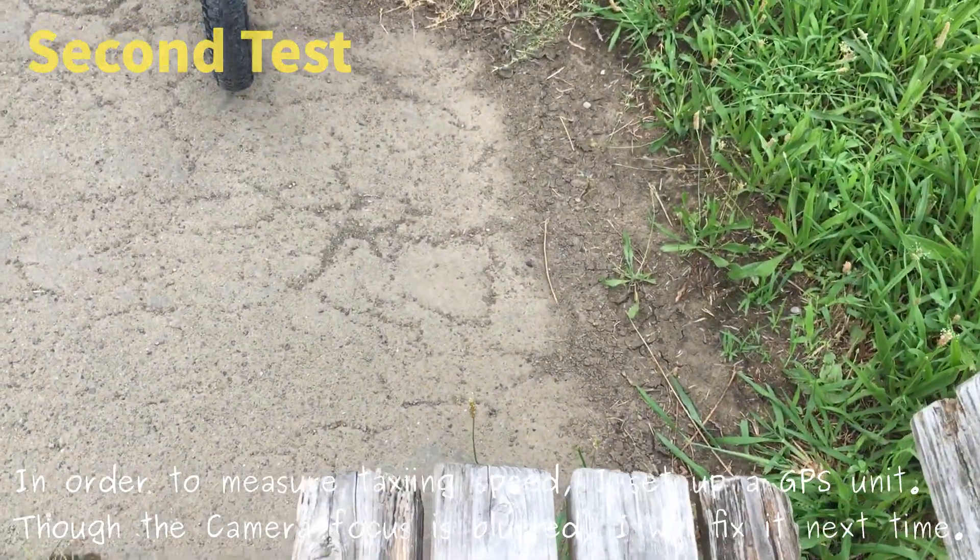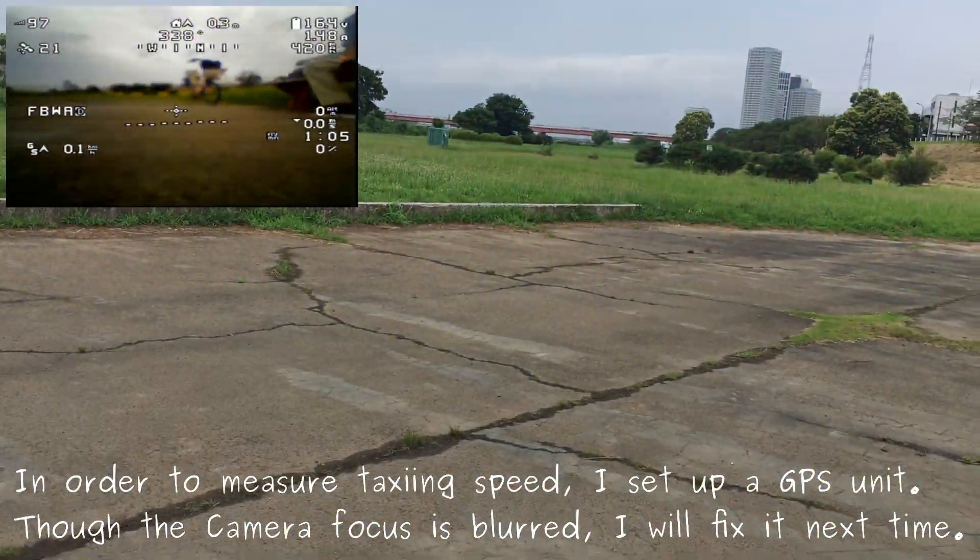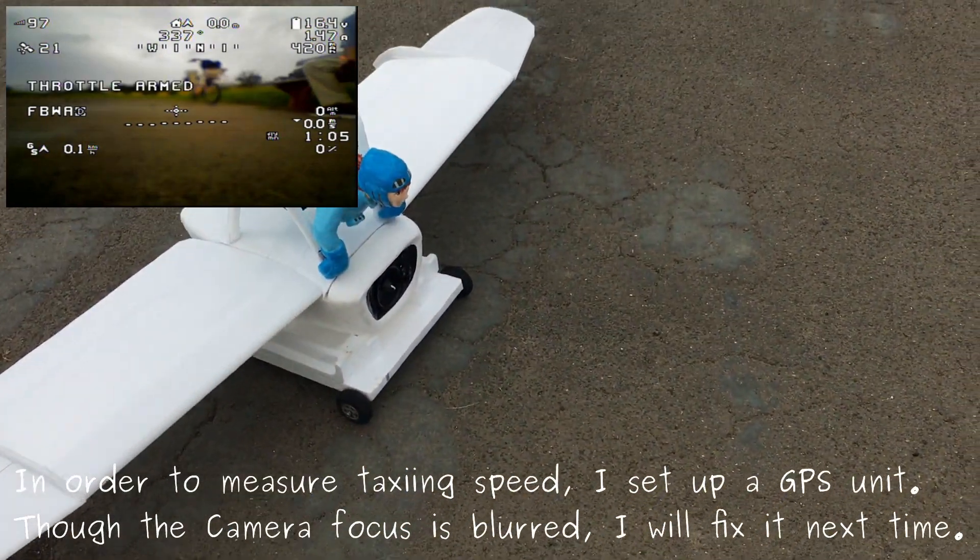In order to measure the taxiing speed, I set up a GPS unit. Though the camera focus is blurred, I will fix it next time.